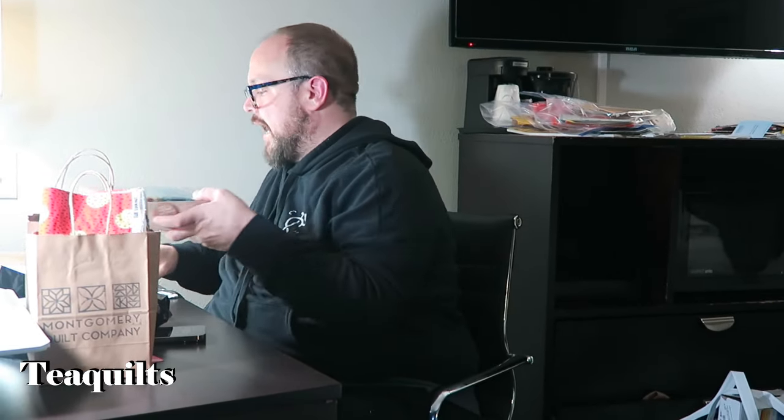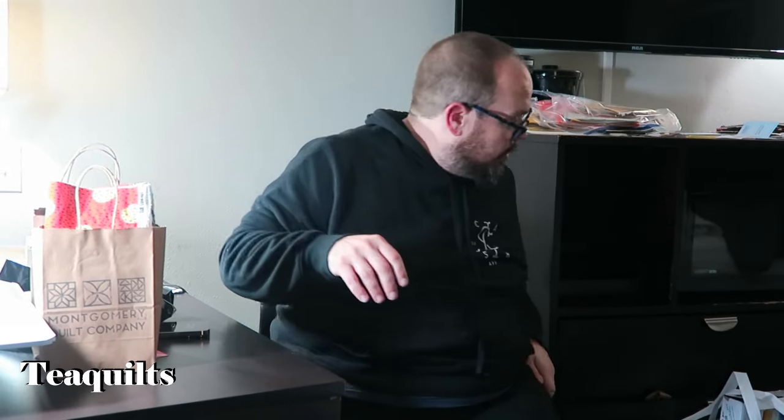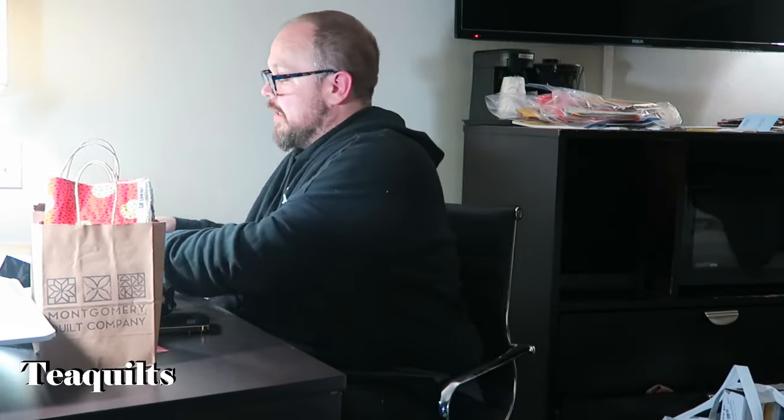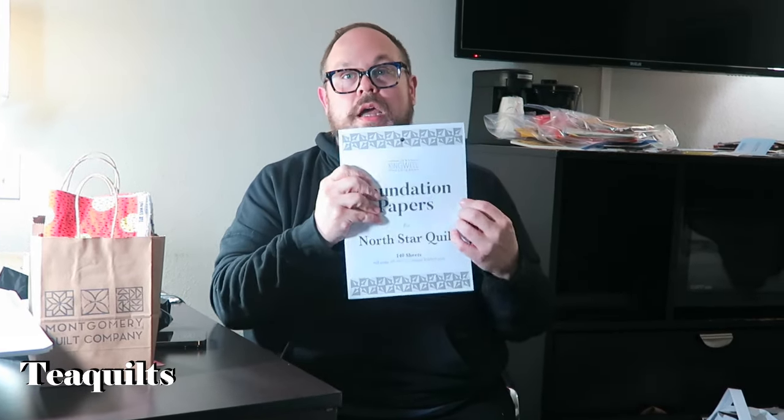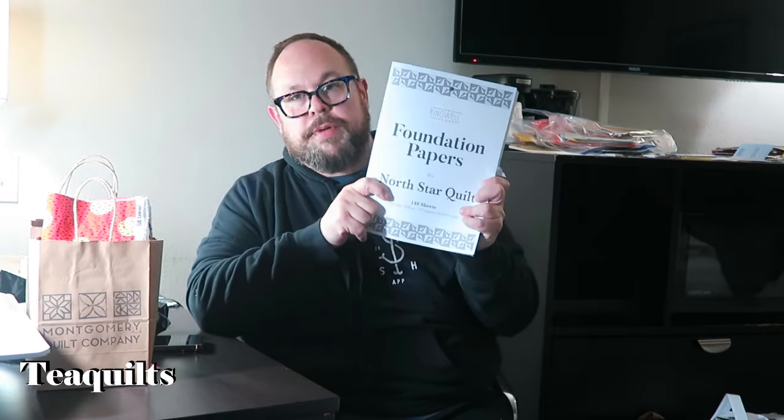Then Wednesday night at the festival, the one thing I bought was from Jen Kingwell - these foundation papers and three of her booklets, which are in my backpack. I got that on preview night Wednesday.